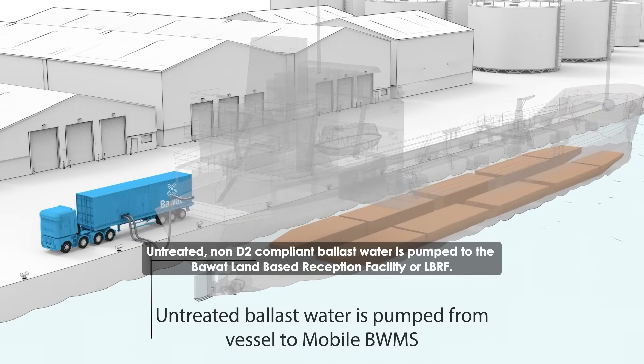Untreated, non-D2 compliant ballast water is pumped to the Bawatt land-based reception facility, or LBRF.